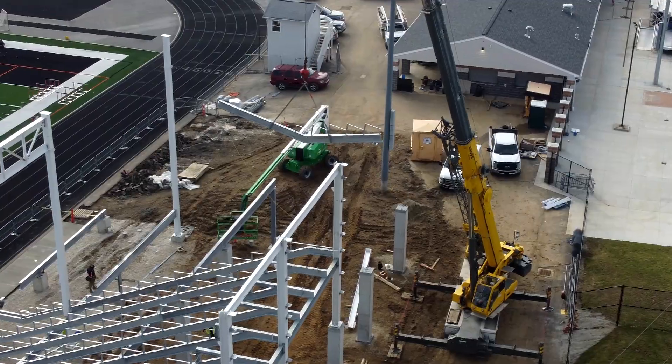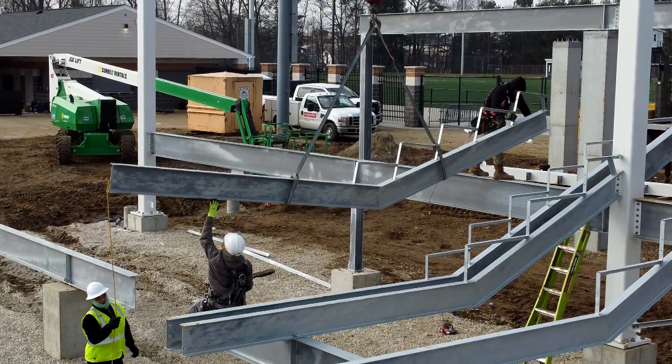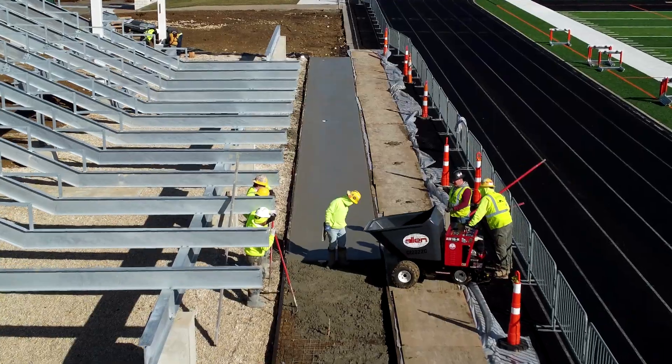The Memorial Stadium renovation is moving full steam ahead. The steel for the home grandstand is currently being set in place, and the progress is right on schedule.